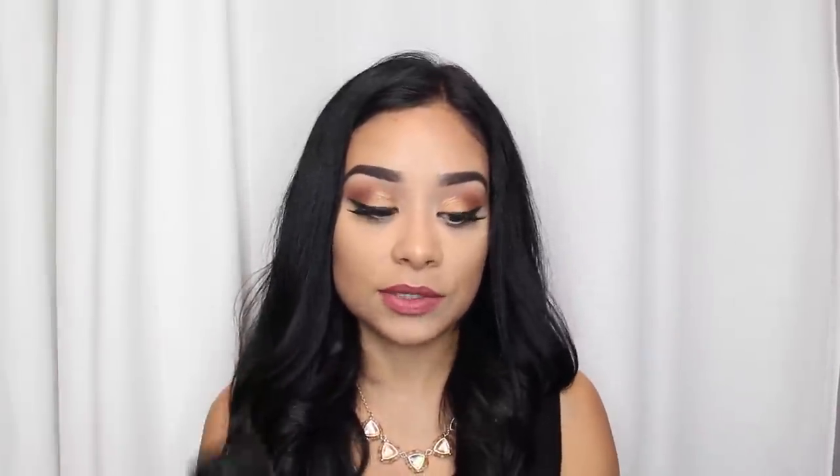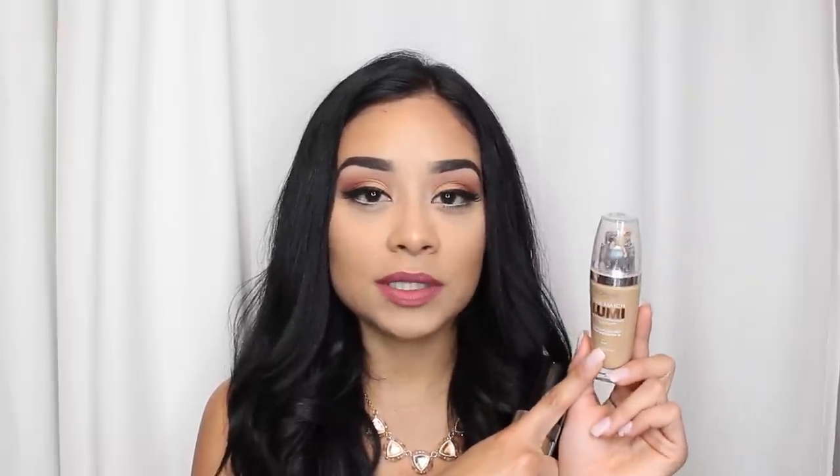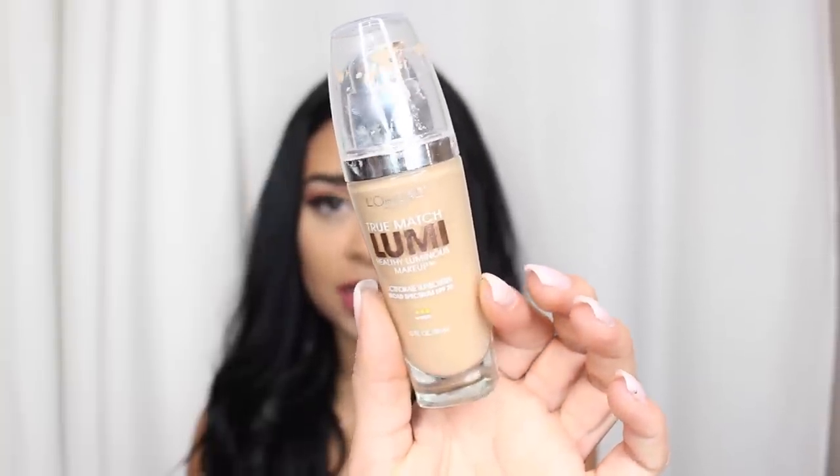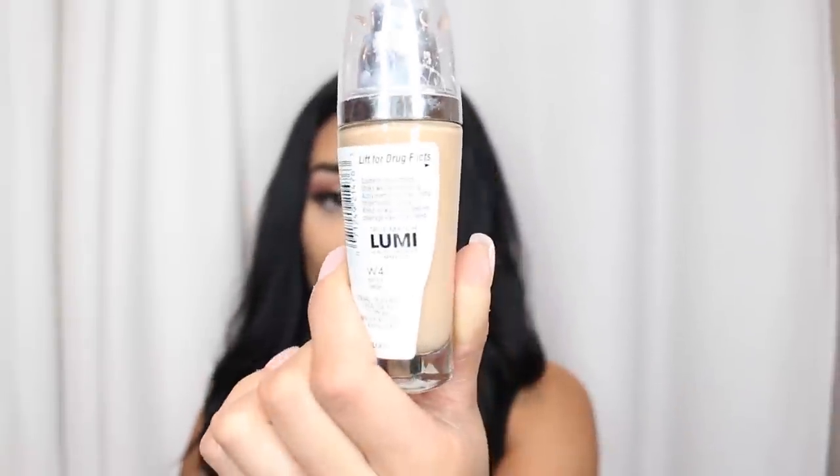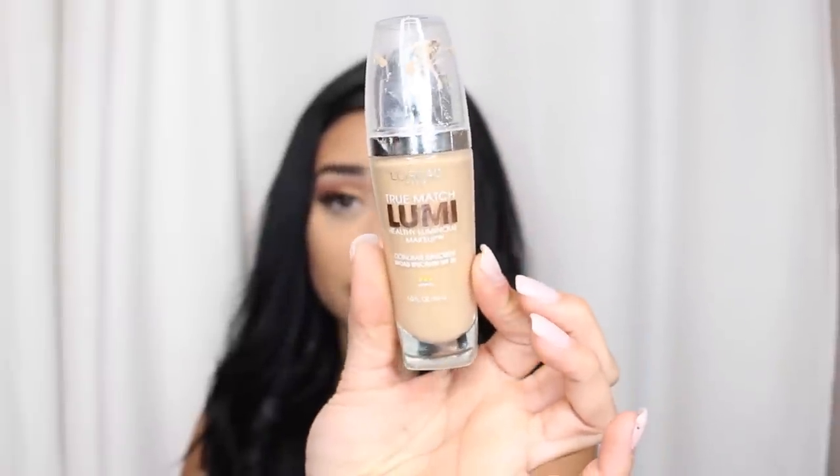First I wanted to talk about these two foundations because I've been using them a lot. This one is new for me — I tried it once and the color wasn't matching me, but I picked it up again in a different shade. This is the L'Oreal Lumi Foundation in shade W4. Since I have dry skin, it just gives me a natural luminous glow and doesn't look drying on my face, which is perfect for wintertime.